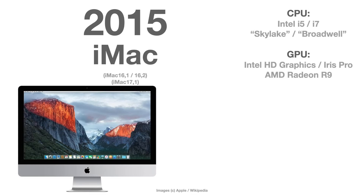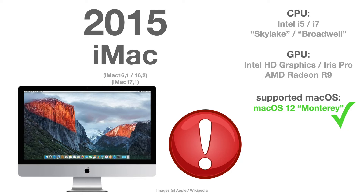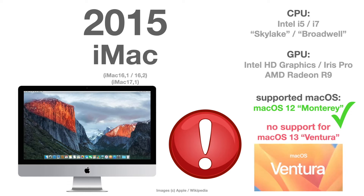The 2015 iMac — these are models 16 and 17 — are officially supported with macOS Monterey, but these are the first ones that will not be supported by macOS 13 Ventura when it is released in fall.